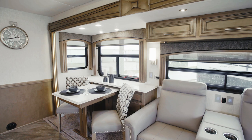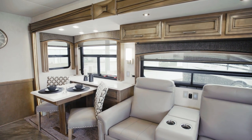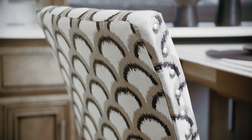Next, we'll move into the Canyon Star living area, where you're invited to kick back and relax on the comfortable flex-steel furniture, which has been redesigned for 2020. All furniture is covered in luxurious ultra-fabrics, offering equal parts elegance and durability.